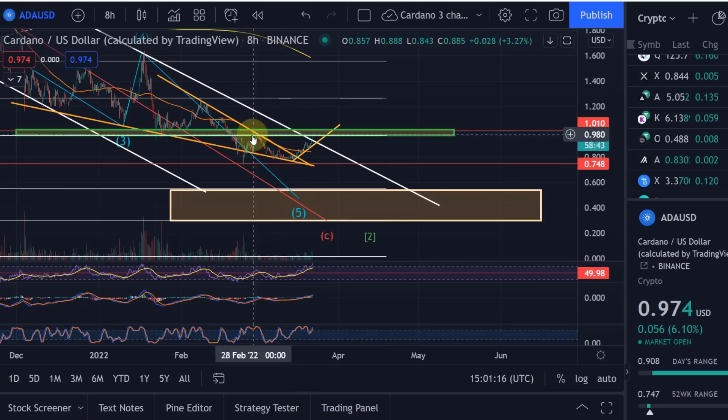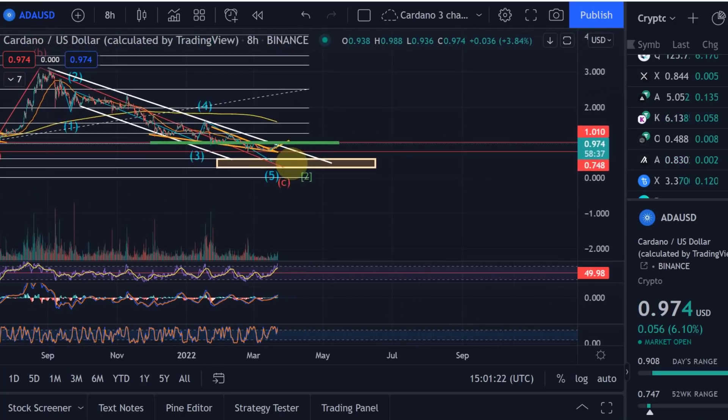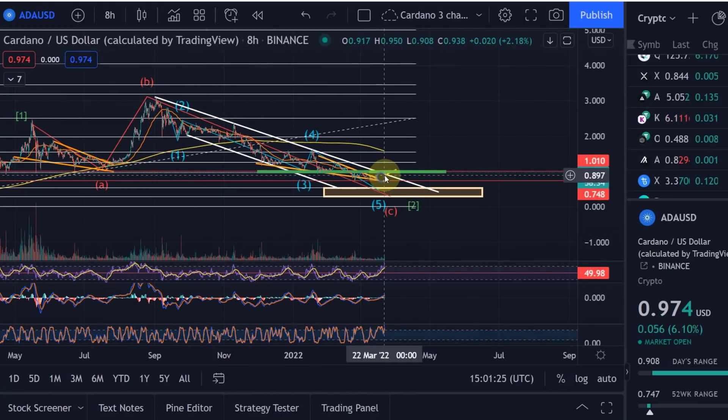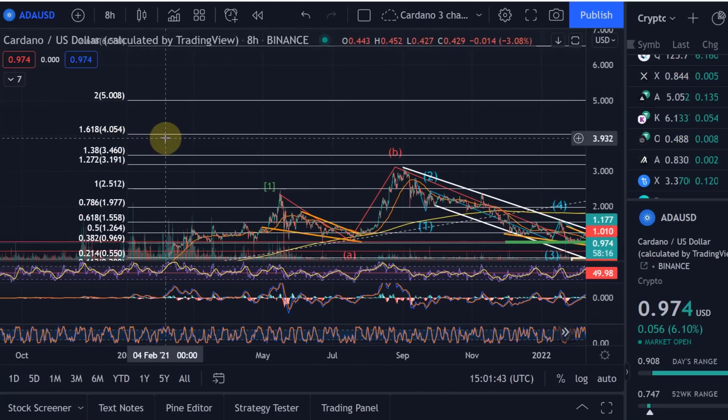Anybody who's panicking about FOMOing in right now — personally I wouldn't even consider this FOMO. We are still below a dollar. We've only moved a little bit here, and if you zoom out we are still very, very much at the beginning, should this be the start of a new uptrend.